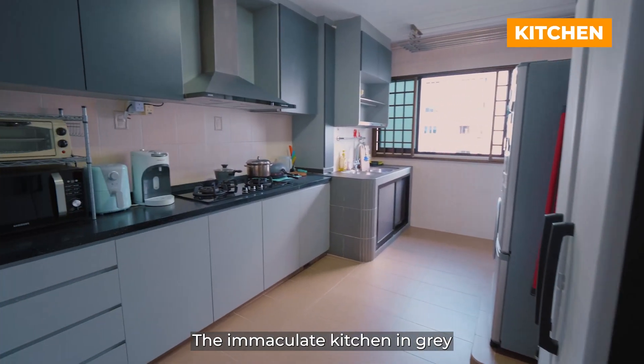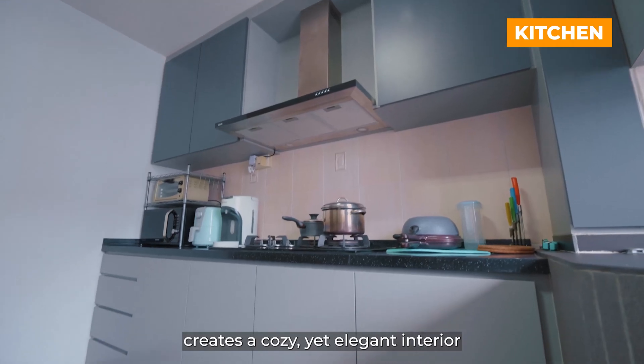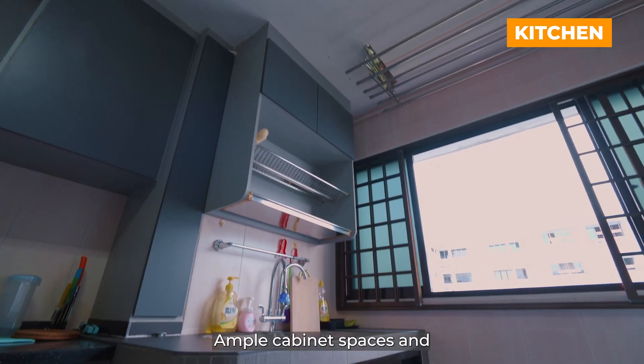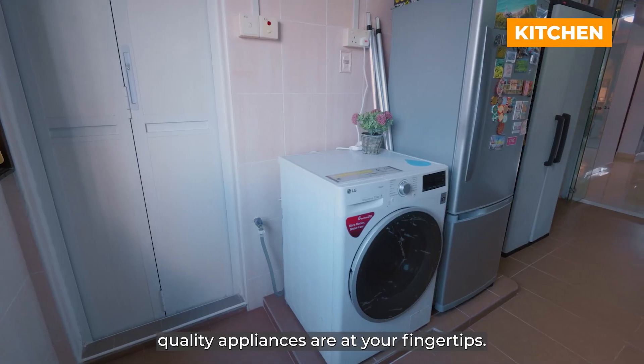The immaculate kitchen in grey creates a cosy yet elegant interior for a pleasurable cooking experience. Ample cabinet spaces and quality appliances are at your fingertips.